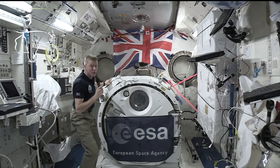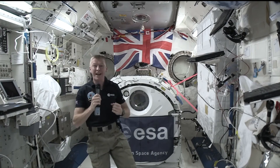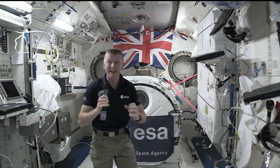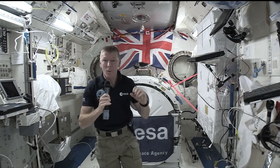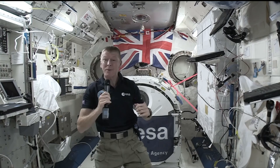We also have some pretty cool buttons in the Soyuz spacecraft. For example, there's a button that will actually separate the spacecraft into three separate pieces for when we come back down to planet Earth, and that should be around about June time.